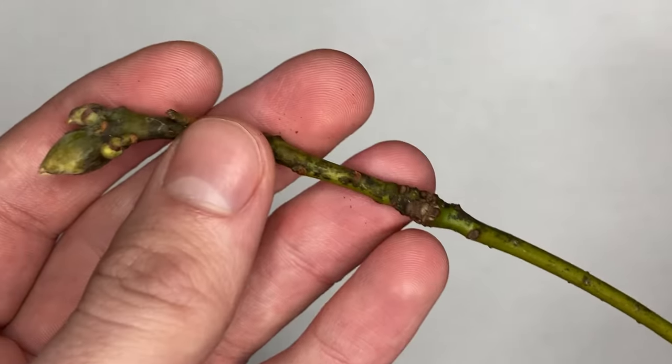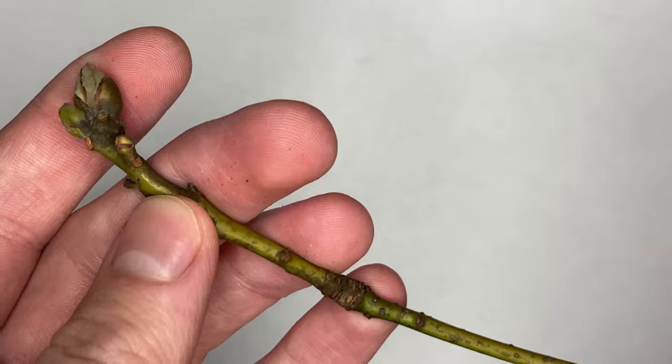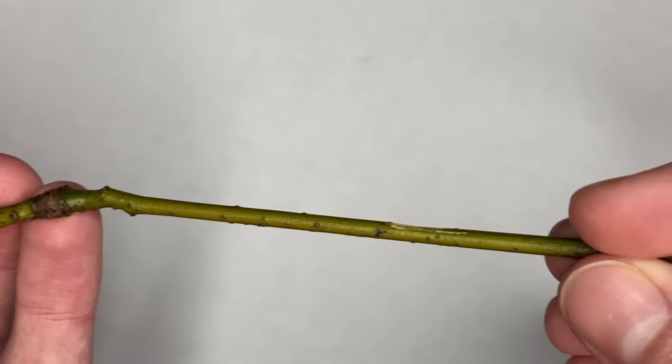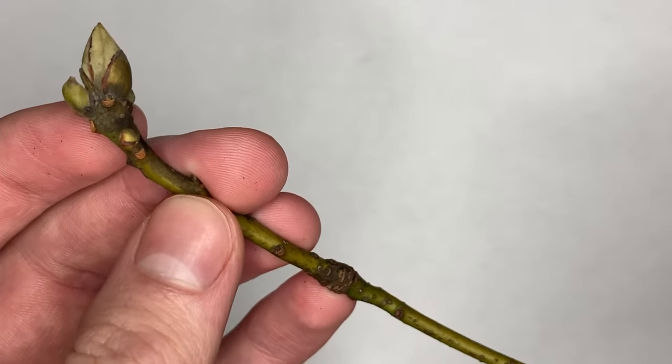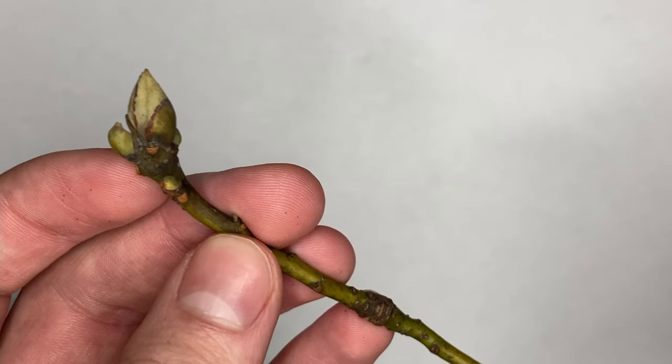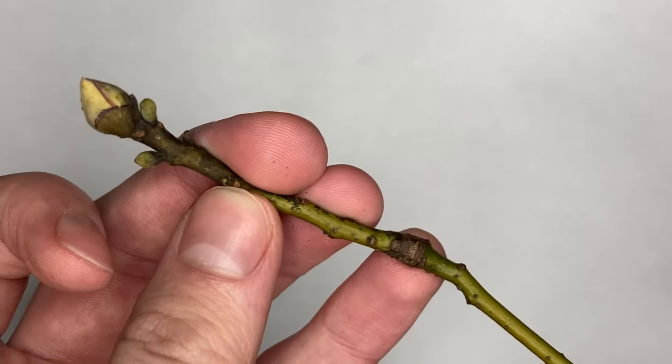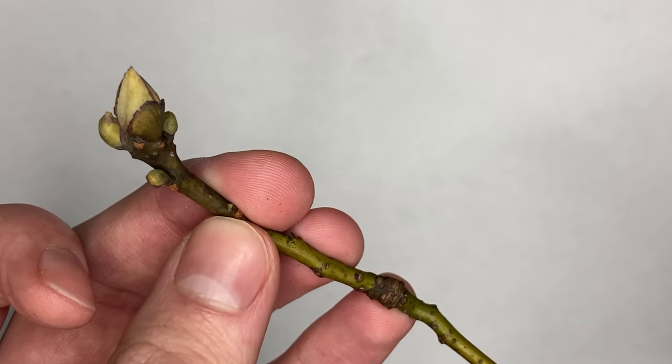Here we have our sixth and final twig, which is one of my favorite species. This green twig belongs to none other than Sassafras, otherwise known as Sassafras albidum. If we take a look at our Sassafras twig, we'll see that it is green, skinny with alternate buds, and the stem is glabrous, though the stem can sometimes be slightly pubescent. There are no major differences between the apical and lateral buds except for size, and they both have an imbricate arrangement of their bud scales.